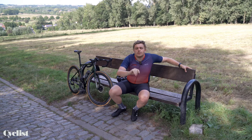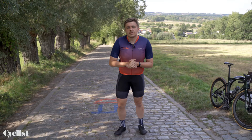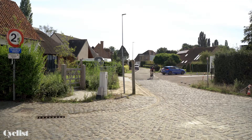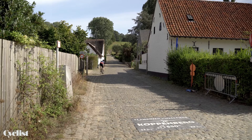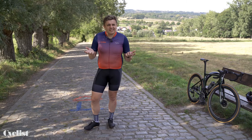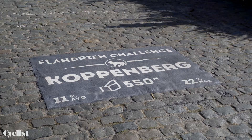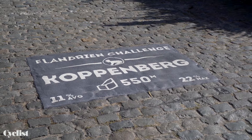At number one — the top climb in Flanders — it's the Koppenberg. Any ascent tough enough to make the great Eddie Merckx walk to the summit demands respect, reverence, and fear. Local cycling fans call cobbles 'kinderkoppen,' meaning 'baby's heads,' so Koppenberg roughly translates to 'children's heads hill.' The climb features 66,240 cobbles across 690 meters, with a top gradient of 21% and an average gradient of 11%.